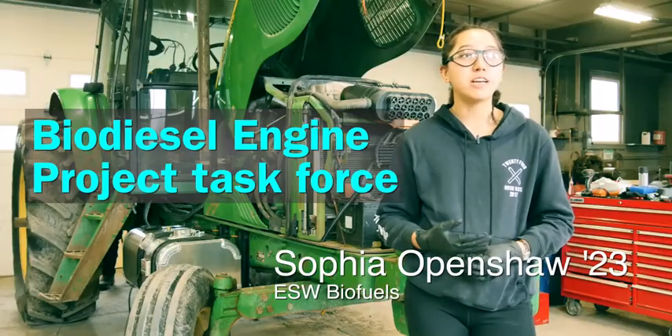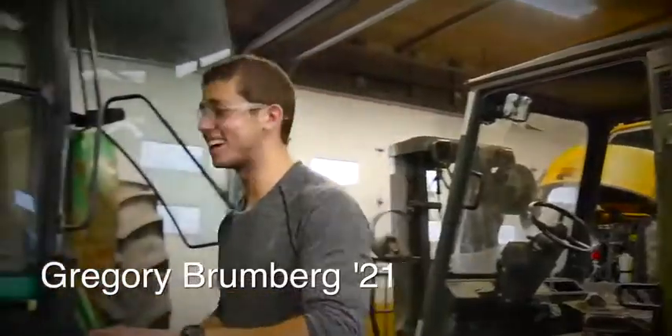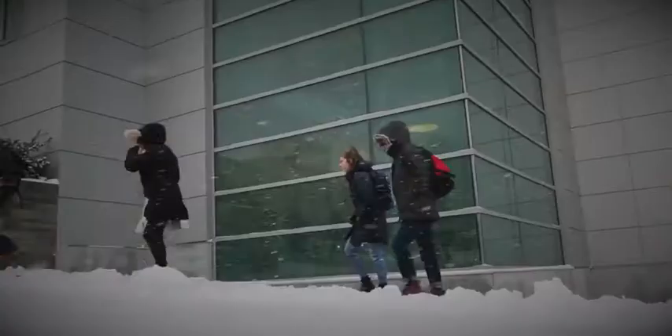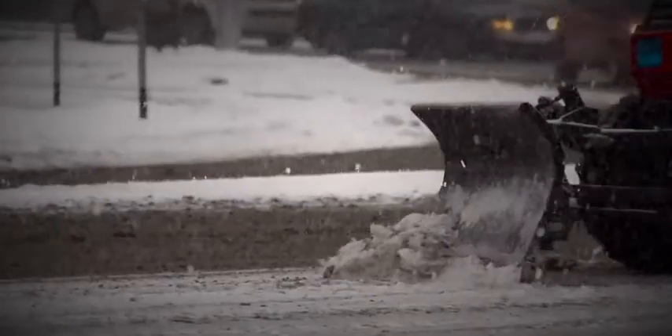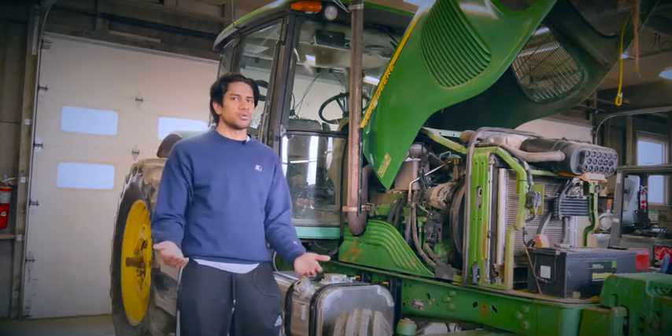The Biodiesel Engine Project Task Force — there's five of us: me, Lawrence, Greg, Cy, and Ian. The problem with biodiesel is that it solidifies at cold temperatures, which is a problem in Ithaca winters. So we need to attach a system that will be able to heat up this biodiesel before it enters the engine, so solidification won't be a problem.